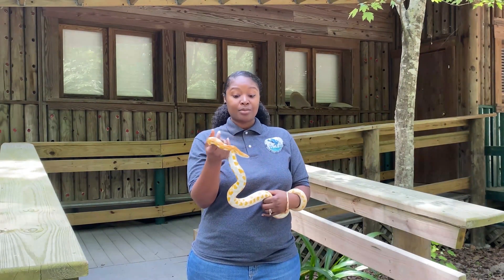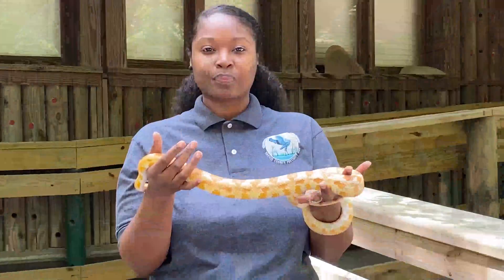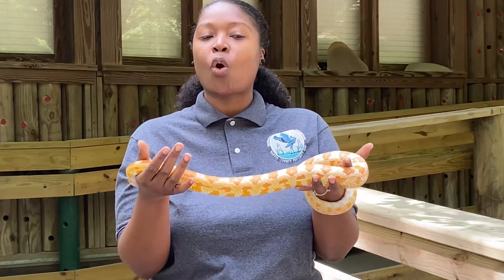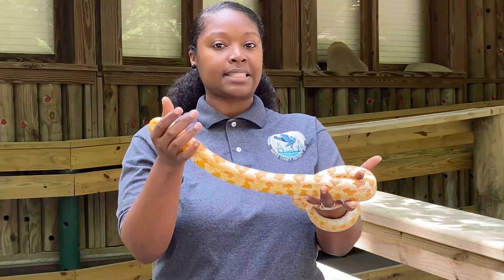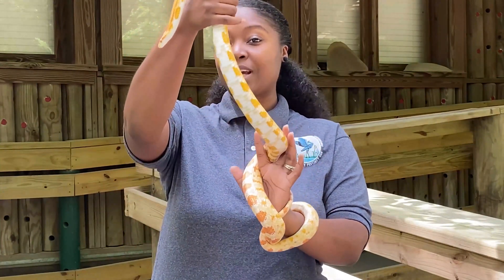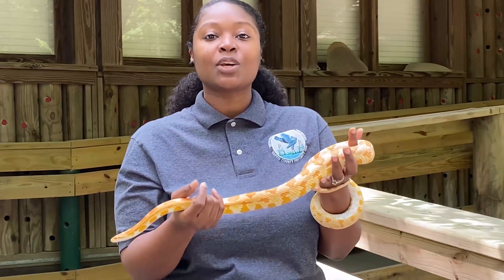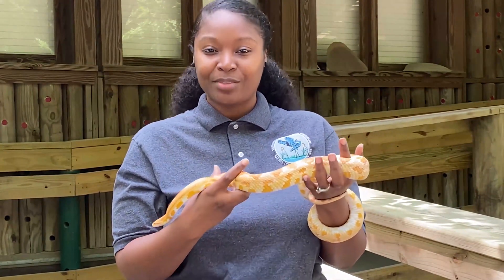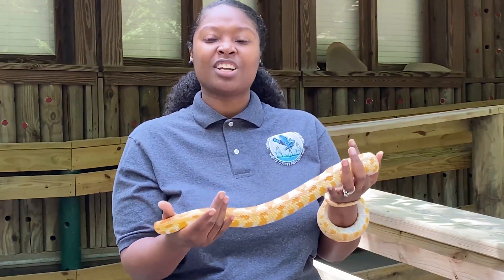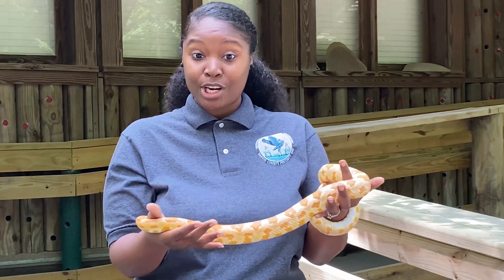The first animal, as you can already see, is a type of reptile and it is my snake. Just by looking at him, do you think you can tell what kind of snake it is? If you guessed corn snake, then you are correct. This is a corn snake and they can normally be found in Florida, sometimes in Louisiana and even New Jersey.